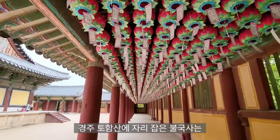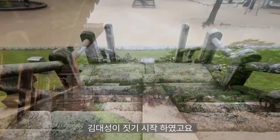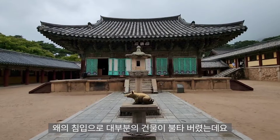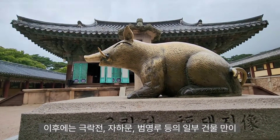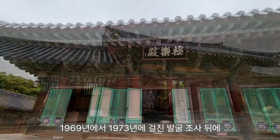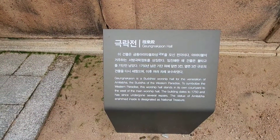경주 토함산에 자리 잡은 불국사는 신라 경덕왕 10년에 당시 재상이었던 김대성이 짓기 시작하였고요, 혜공왕 10년에 완성하였습니다. 이후 조선 선조 26년에 외의 침입으로 대부분의 건물이 불타버렸는데요. 이후에는 극락전, 자하문, 범영루 등의 일부 건물만이 명맥을 이어오다가 1969년에서 73년에 걸친 발굴 조사 뒤에 복원을 거쳐 현재의 모습을 갖추게 되었습니다.